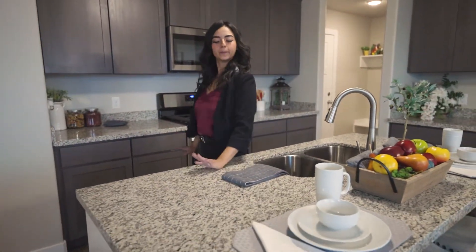Oh wait, I almost forgot to tell you. Our granite countertops are usually an upgrade, but if you use our preferred lender then they come with the home.